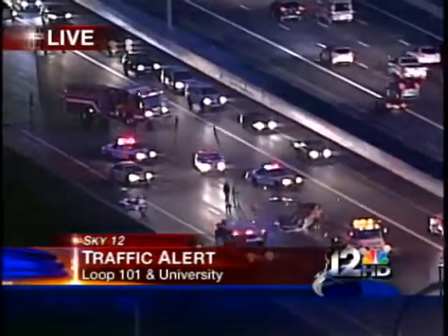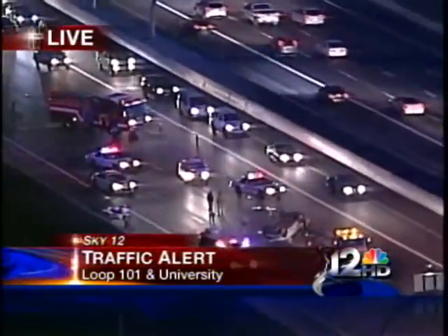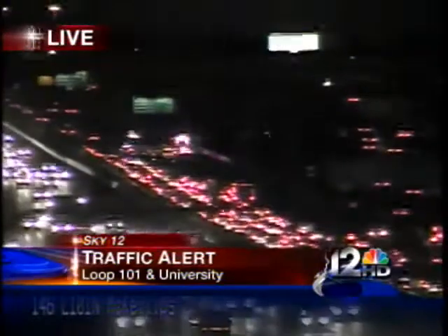It's really starting to get backed up here. Let's go ahead and take you to the ADOT cam just so you can see another angle of this. You can see the backup is going really far back.